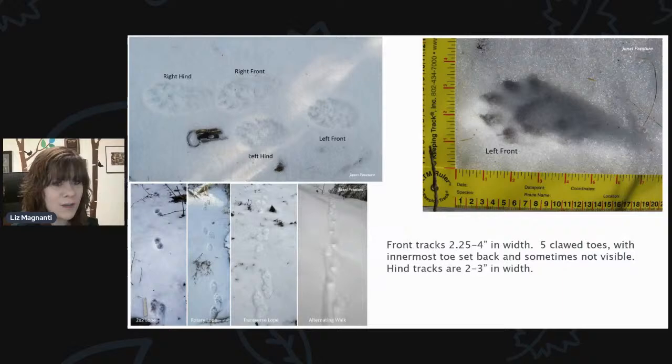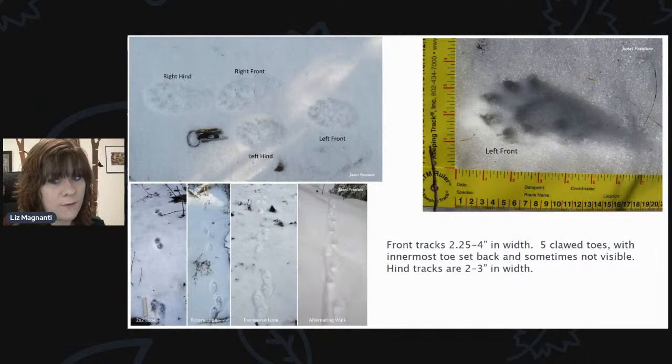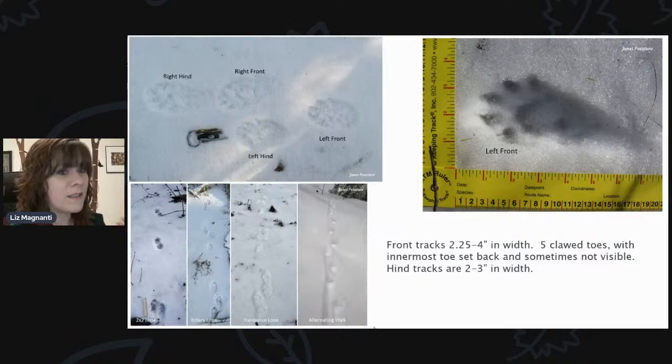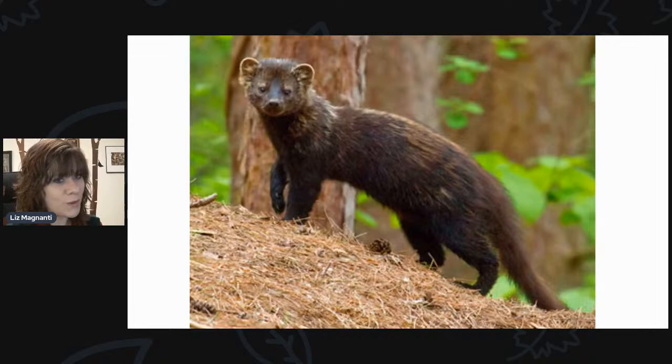Here's another mammal track. This is a front track of about two and a quarter to four inches long, with five clawed toes where the innermost toes are set back and sometimes not even visible — so it can look like it has four toes. The hind tracks are two to three inches in length. I added this one recently because this is another mammal that is expanding in its range. That is going to be your fisher, sometimes known as the fisher cat. It's a large weasel-type animal that can climb trees, and they are becoming more and more common.